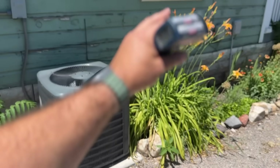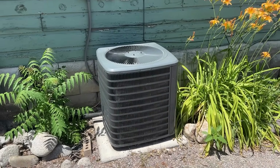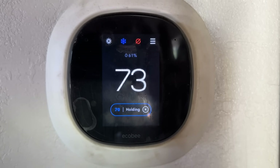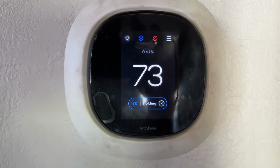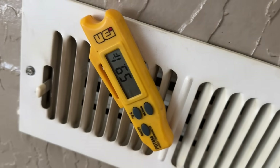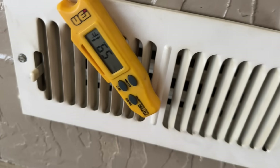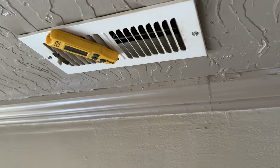We're going to check our temperature at the vents, get our baseline, and then cover the unit up and show you what it's like after. As you can see it's 73 degrees inside and we're set to 70. This has been running for a solid 20 minutes so we should have a pretty good baseline — right at about 59 degrees coming out of the vents. Let's do our tests and see what we can get.